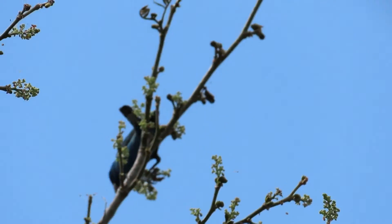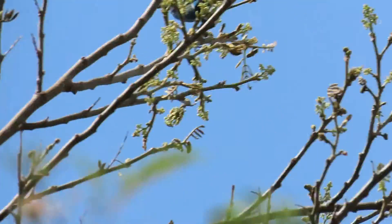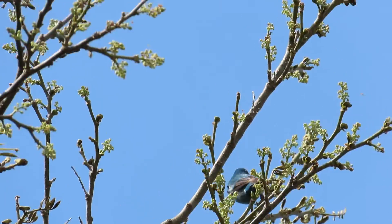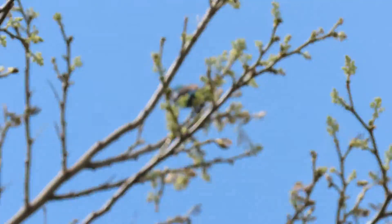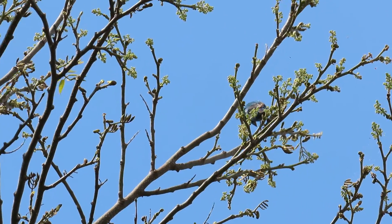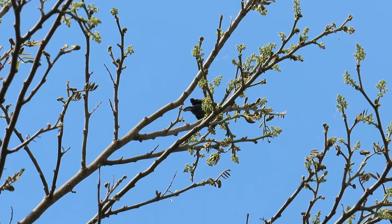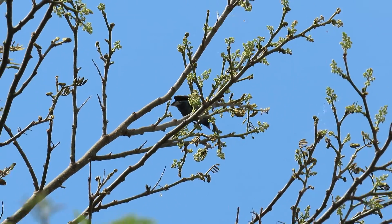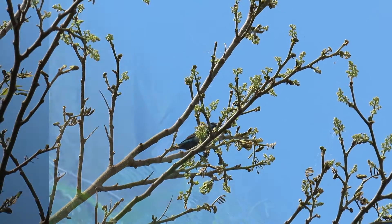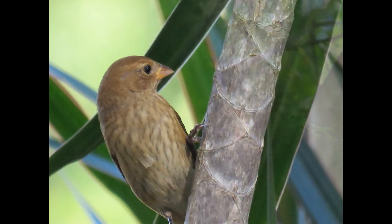They learn their song as babies, but they learn it from nearby males and not directly from their fathers. Buntings a few hundred yards apart will generally sing different songs, while those in the same song neighborhood share nearly identical songs. A local song may persist up to 20 years, generally changing as new singers add novel variations.